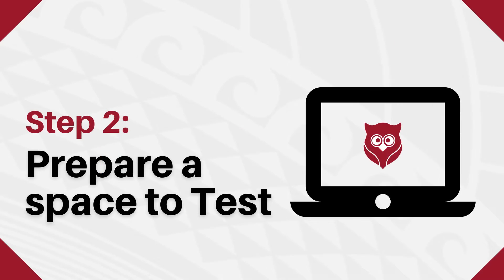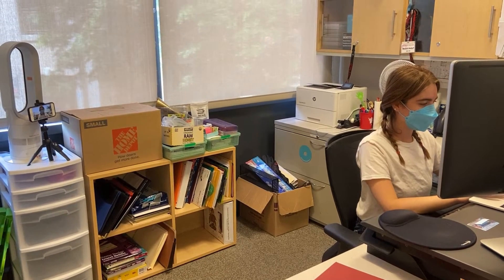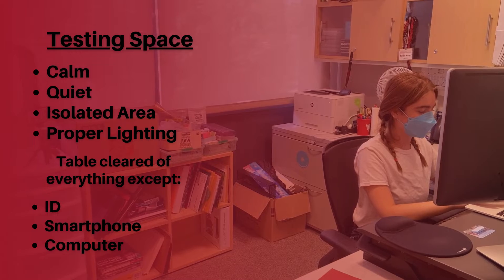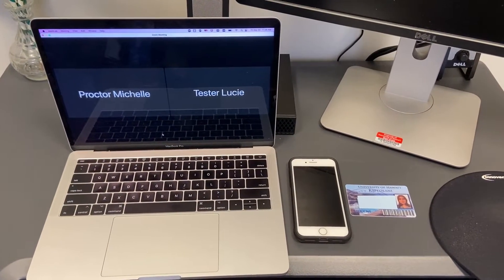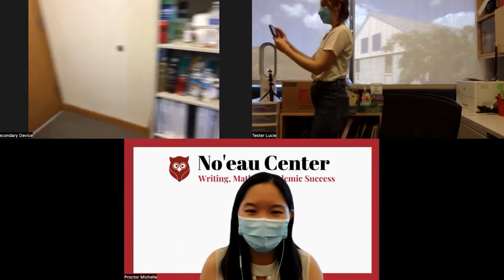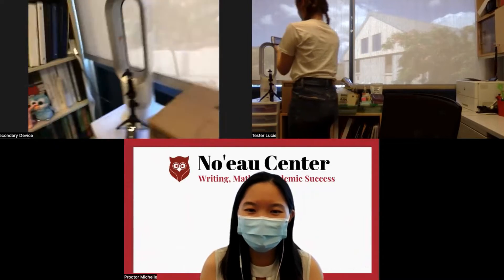Step 2: Preparing a space to test. Next, make sure your area is ready for testing. Be mindful of having a calm, quiet, and isolated area, proper lighting, and a table cleared of everything except your computer, smartphone, and ID. Please note that to ensure test security, the room you'll be testing in will be examined by the test proctor, and all test appointments will be recorded.